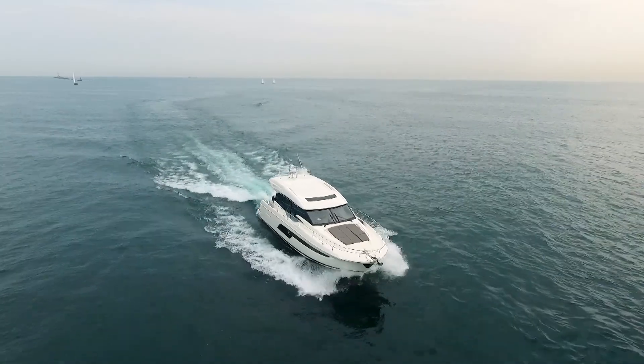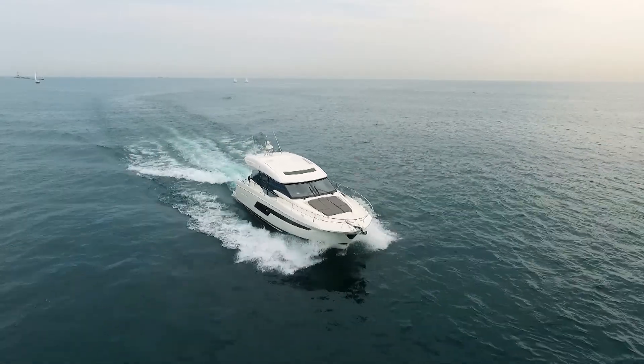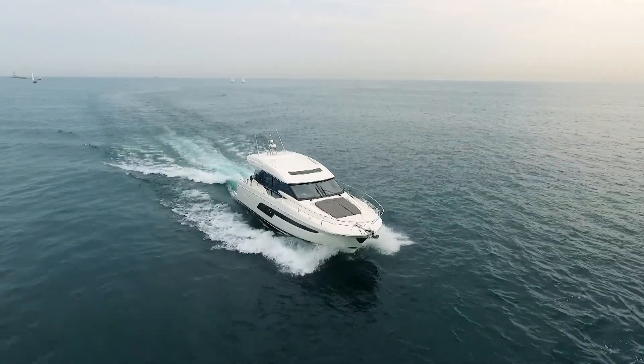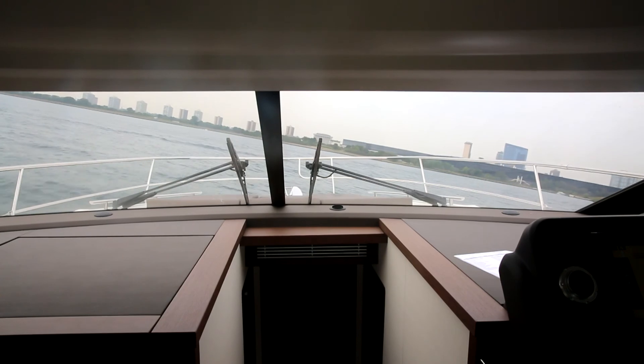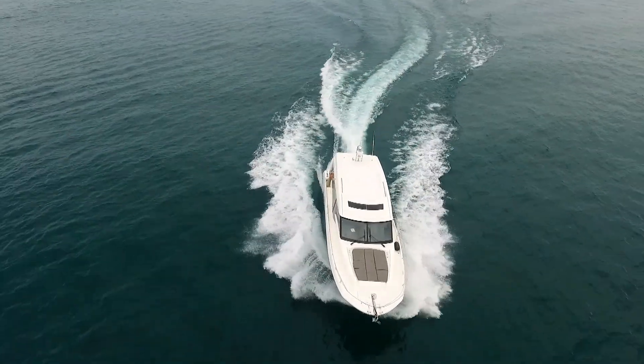The overall handling is what we've come to expect from Prestige, which is part of the Jeanneau Group — being solid, smooth, comfortable, and predictable at both low and high speed. Response to the helm was precise and fingertip light, with moderate to hard-over S-turns being smooth with minimal roll.